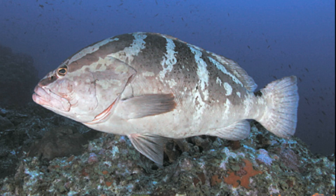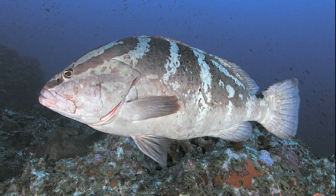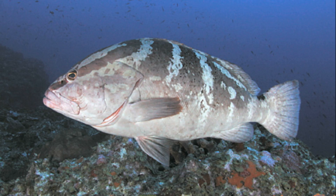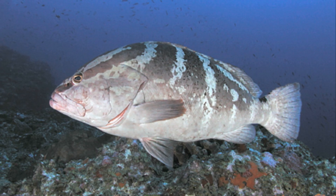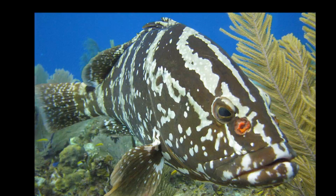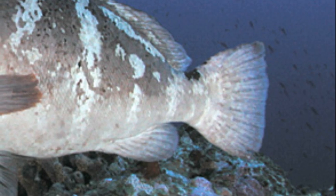Nassau groupers usually have a light background, with a wide dark brown stripe running from the tip of the snout through each eye to the start of the dorsal fin, as well as 4–5 irregular dark bars running vertically along the sides. A dark band forms a fork pattern on top of the head. Several black dots are present around the eyes, and a black saddle is located on the tail fin base.